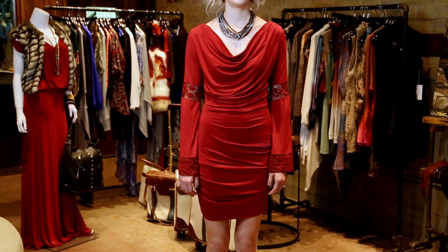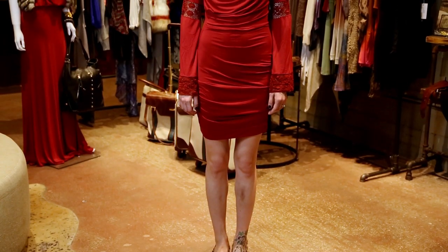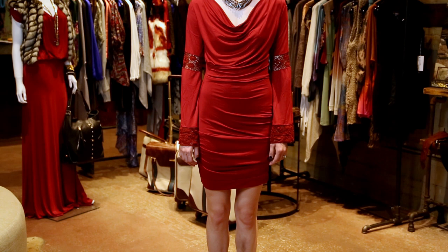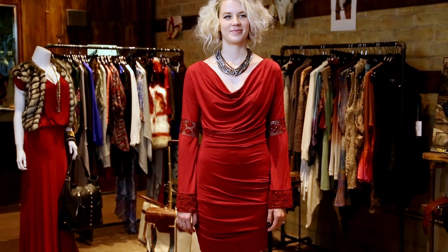Hi, this is Sarah Nesparos from Coterie and this is how to style a cowl sweater dress. The most important thing about a cowl neck is to remember the nature of a cowl. A cowl always adds weight — by nature it's drapey and full and big. So you want to make sure that you choose jewelry and outerwear that complement that.